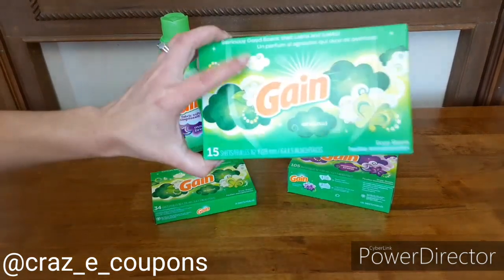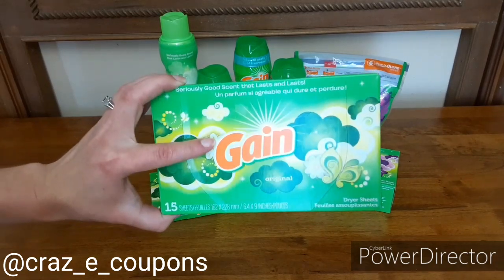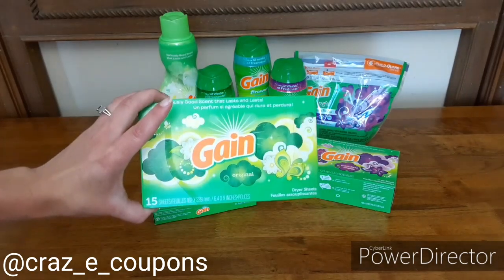I picked up one of these 15-count dryer sheets. These are in the Dollar Aisle. My store did not carry the trash bags or the Gain dish liquid, so I kind of had to improvise a little bit, but that's okay. I had paper coupons.